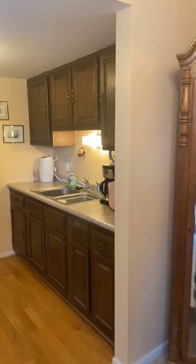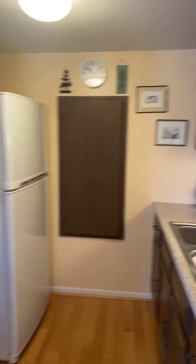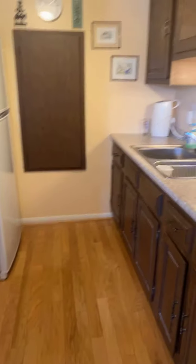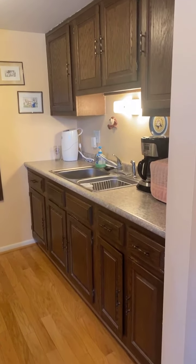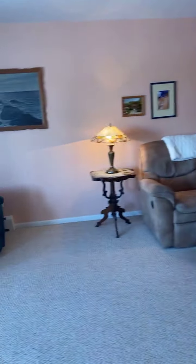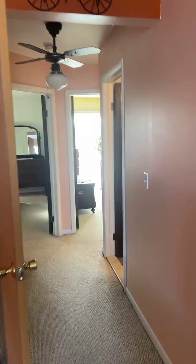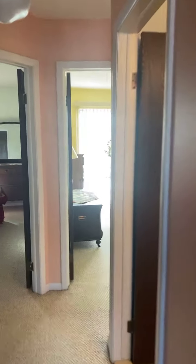Here in the front we do have our kitchen as well. We have some newer appliances, newer flooring, newer countertops, some fresh carpet and paint in the unit. Coming back here, you'll find the full bath on the main level.